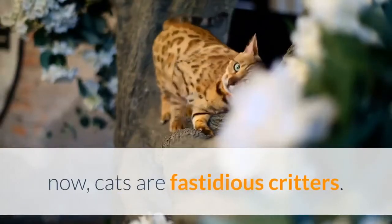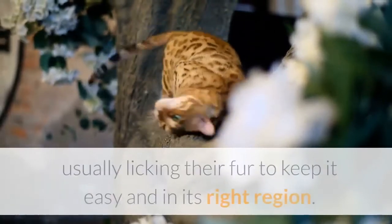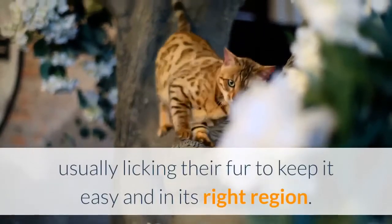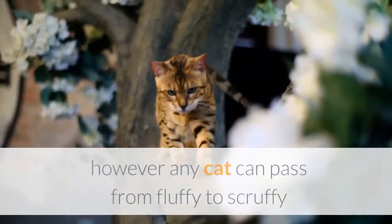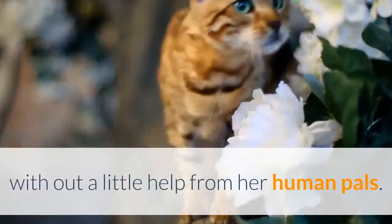Cats are fastidious critters. They tend to attend to themselves quite well, usually licking their fur to keep it clean and in its proper place. However, any cat can go from fluffy to scruffy without a little help from their human pals.